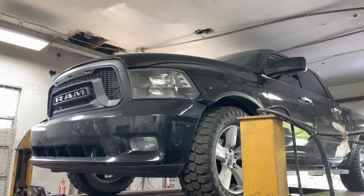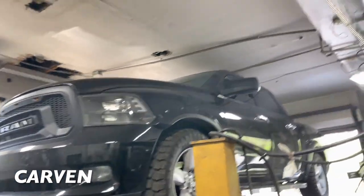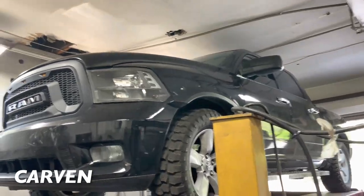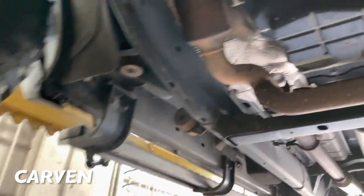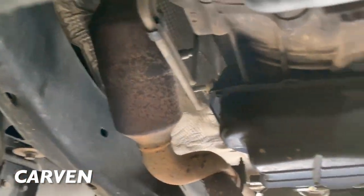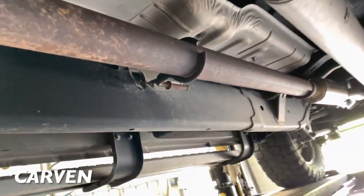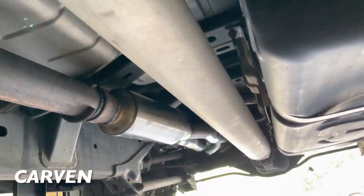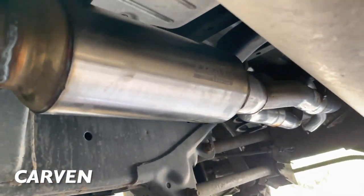2012 Ram 1500 5.7 liter Hemi — really nice truck, all blacked out. Hopefully getting some black wheels for it, it'll look really nice. We got stock converters there and there, then it ties into a single pipe, and then it's got a three inch pipe.